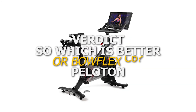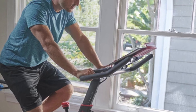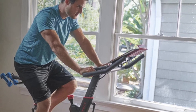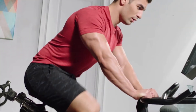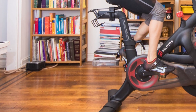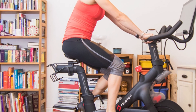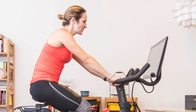Verdict — which is better, Peloton or Bowflex C6? If you are looking for value for money, our winner is the Bowflex C6. The bike gives you access to multiple apps, adding to its flexibility, and is made from durable materials. While it doesn't offer the same workout programs as Peloton, it comes with the same resistance levels, and you can always download the Peloton app.